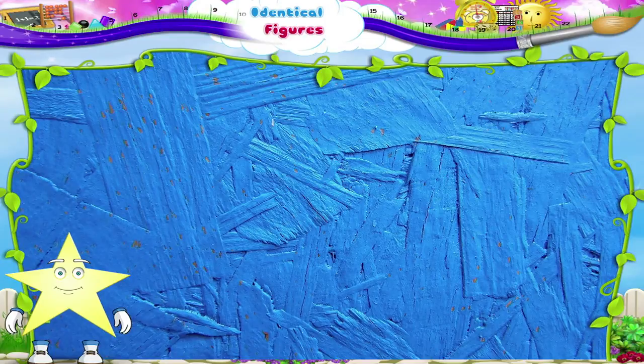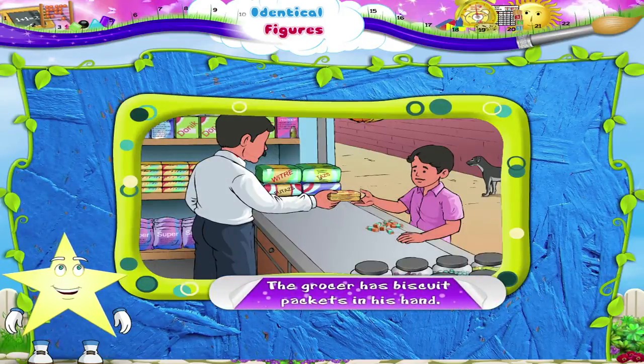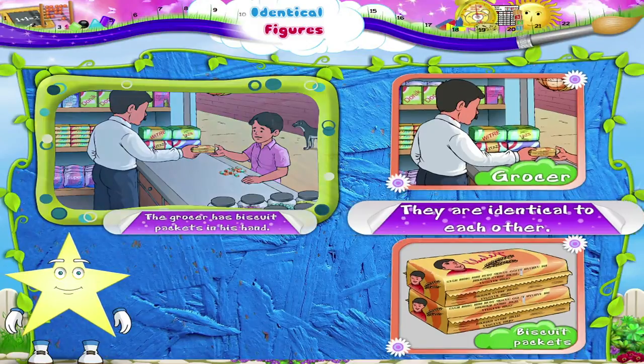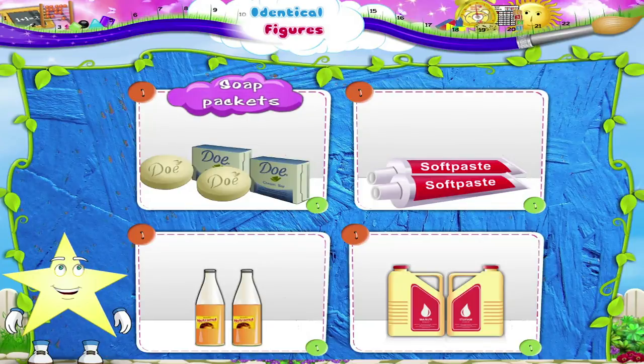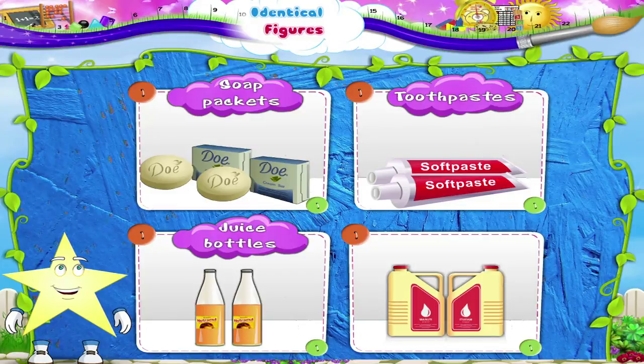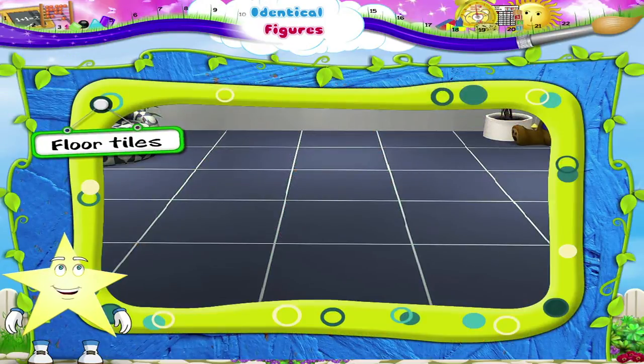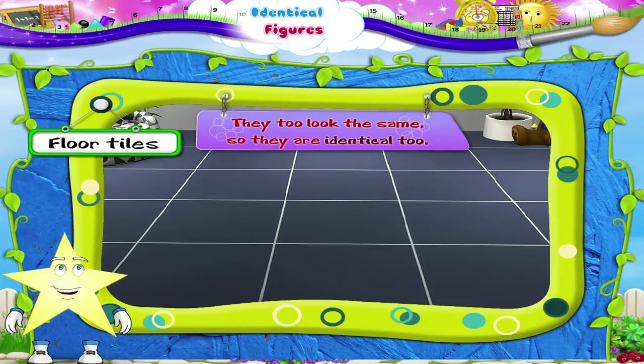Starry, see the grocer has biscuit packets in his hand. They are identical to each other. Here Starry, these soap packets, tooth pastes, juice bottles and oil cans are identical too. Look at the floor tiles. They too look the same. So they are identical too.